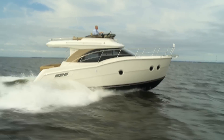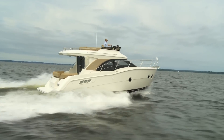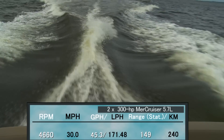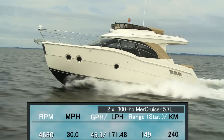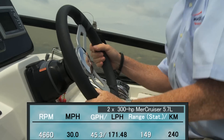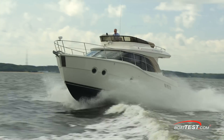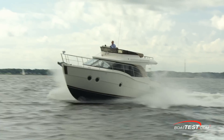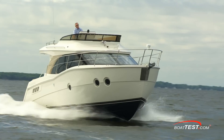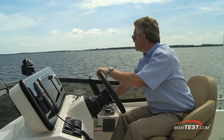With a pair of 300-horsepower, 5.7-liter Merck cruiser engines turning 20 by 21 three-bladed props, we reached a top speed at 4,660 RPM of 30 miles per hour. At that speed, fuel burn was 45.3 gallons per hour, giving us a range of 149 miles. Carver's test team, however, tested this boat with a pair of Acme propellers with number three cups, and reached a top RPM of 4,830 with a reported top speed of 32.1 miles per hour, with a 45.3 gallon per hour fuel burn, and I have little doubt that they were able to achieve that.